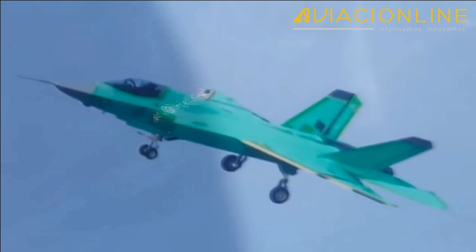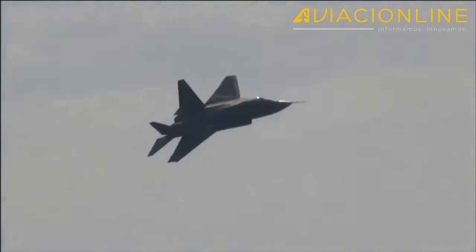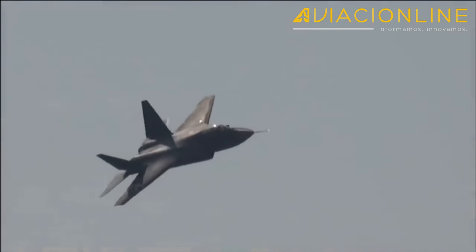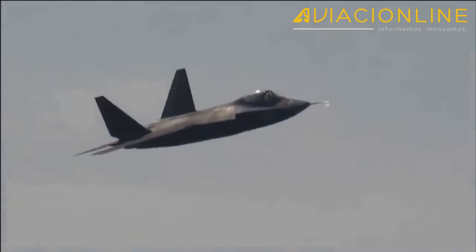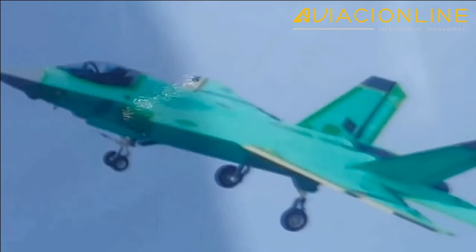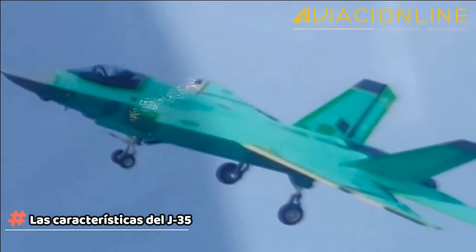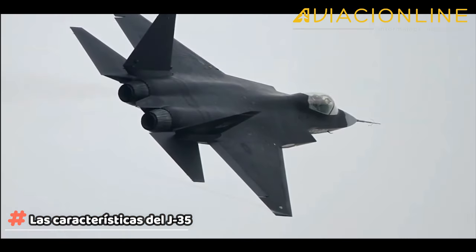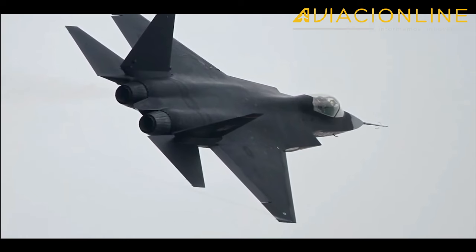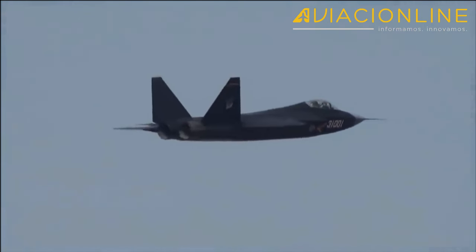J-35 es la designación no confirmada que podría adoptar el caza embarcado derivado del J-31, como el J-15 Flying Shark deriva del J-11 y del prototipo del Su-33 comprado en Ucrania. Según información publicada por personal de la Aviation Industry Corp of China durante el Zhuhai 2021, el J-35 tendría una muy buena firma radar, un potente complejo de contramedidas electrónicas avanzadas y gran capacidad de recopilación y manejo de información, lo que le otorga al piloto un excelente conocimiento situacional y capacidades sobresalientes en la arena de combate aire-aire más allá del alcance visual.